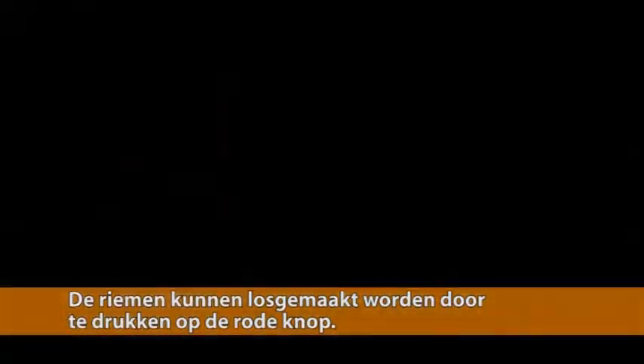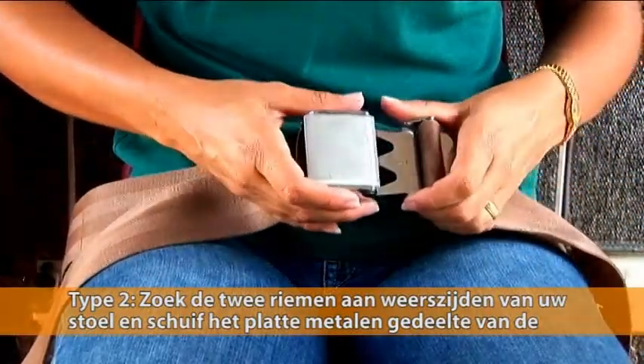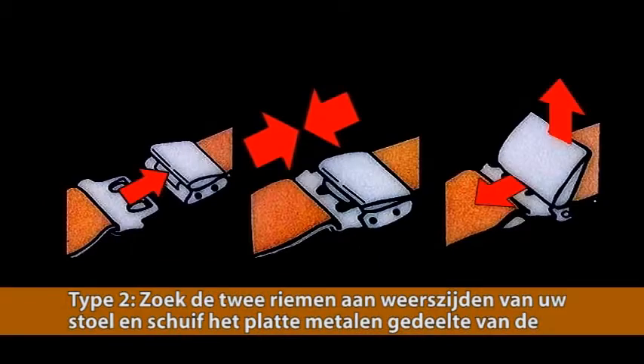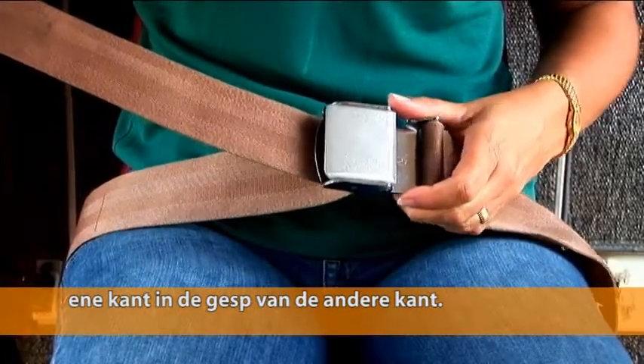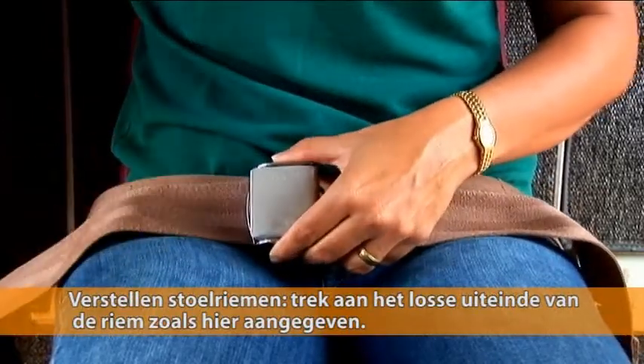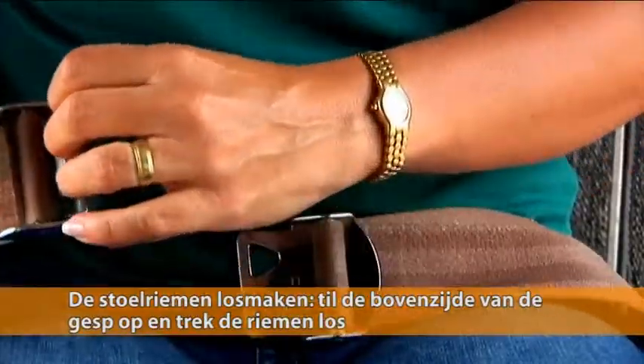For the next type, which has only a lap belt, locate the two belts on either side of your seat and slide the flat metal part of one side into the buckle on the other side. Your seat belt can be tightened by pulling on the loose end of the belt as shown here, and can be reopened by lifting up on the top part of the buckle, hereby releasing the locking system.